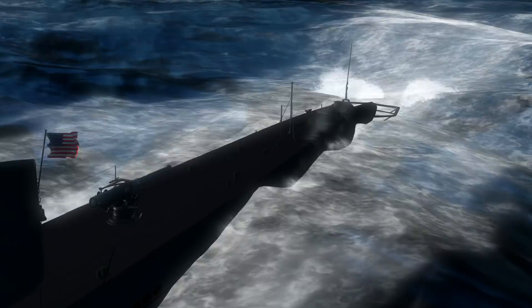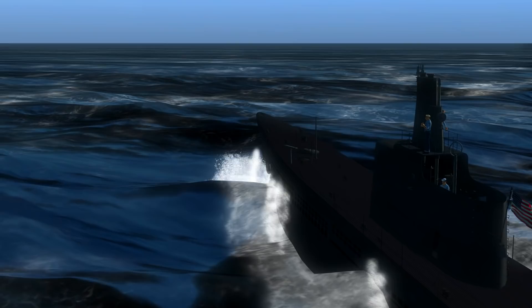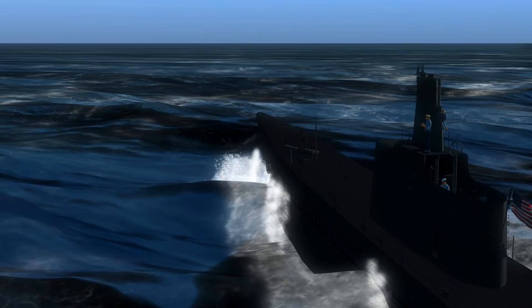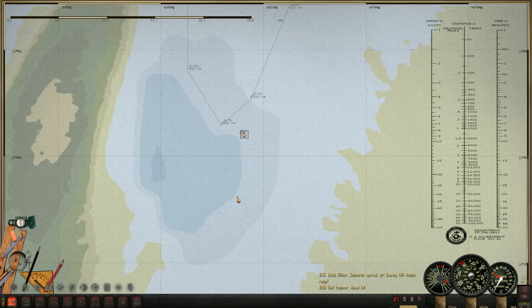Hello everybody, Wolfpack here. Welcome to Patrol Number 10 in Silent Hunter 4. We are currently proceeding up the Australian coast and we are going to refuel here at this little tender. I'm not sure the name of this bay, but there is a refueling station here, so we'll go ahead and refuel and proceed onward towards Borneo more or less.